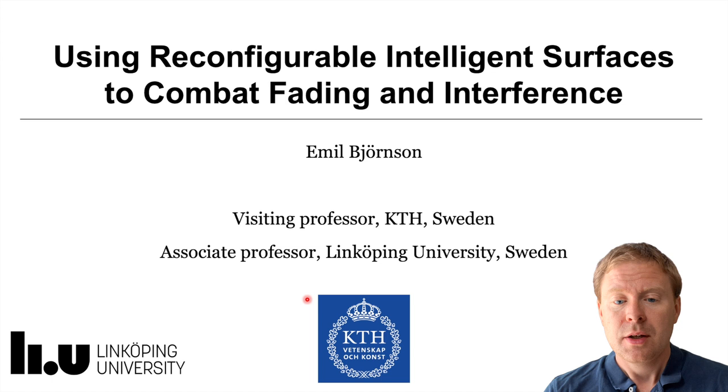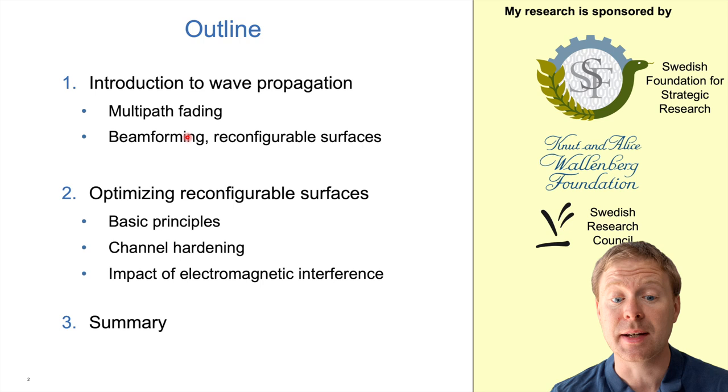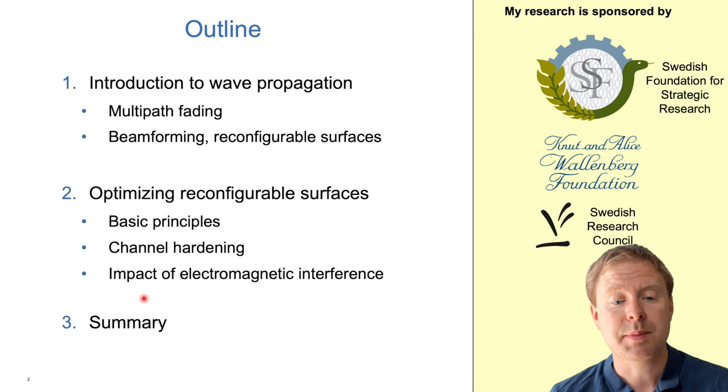In this presentation I will first give you an introduction to wave propagation in general and what multipath fading is. In that context I will also talk about beamforming and reconfigurable intelligent surfaces, which is the main topic. Then I will cover how we can optimize these surfaces to improve communication performance, how channel hardening enables us to combat fading, and how different types of electromagnetic interference behave when using such surfaces. Can we improve the interference situation as well? And then we will summarize the results.